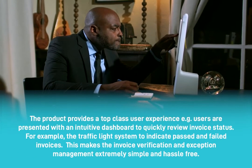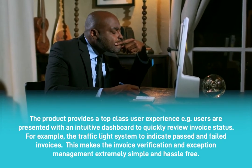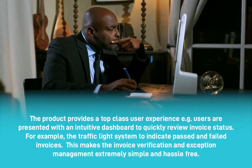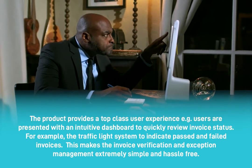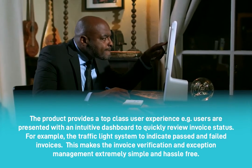The product provides a top-class user experience. For example, users are presented with an intuitive dashboard to quickly review invoice status — for example, a traffic light system to indicate passed and failed invoices. This makes invoice verification and exception management extremely simple and hassle-free.